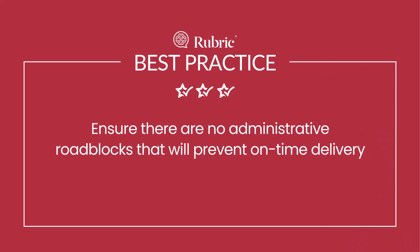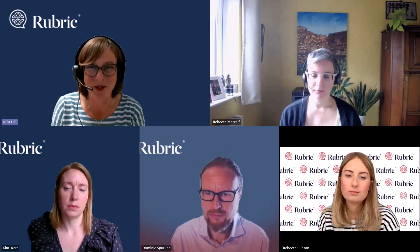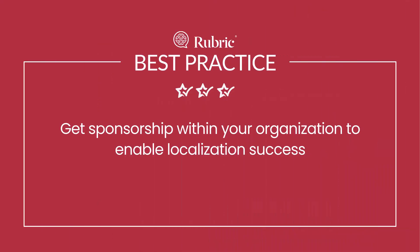There's also the financial admin — we work with our clients to ensure that how we manage purchase orders fits seamlessly into the process as well. So it's not just about the technical details of localization; it's also about the governance of the finances. And my final point is that there needs to be appropriate sponsorship within the client organization, and for them to provide that support.